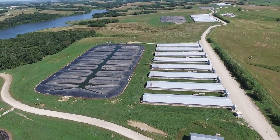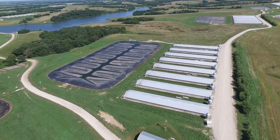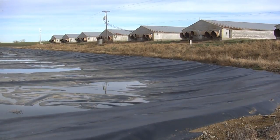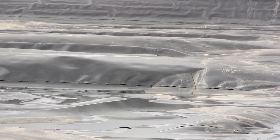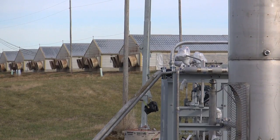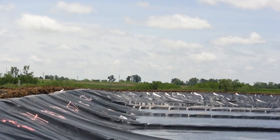Impermeable covers cap the nine lagoons at this 1,500 acre farm serving 70,000 hogs at any given time. The captured biogas is mostly methane — raw material for sustainable energy rather than a potent greenhouse gas escaping into the air. Methane, by the way, is 20 times more destructive to the atmosphere than CO2.